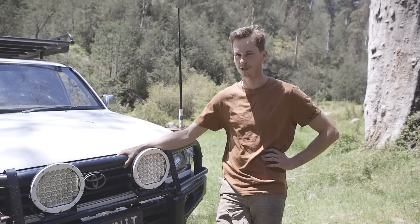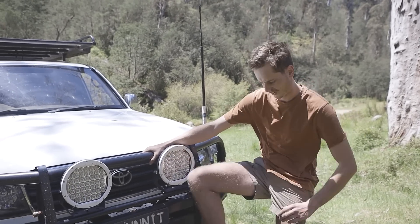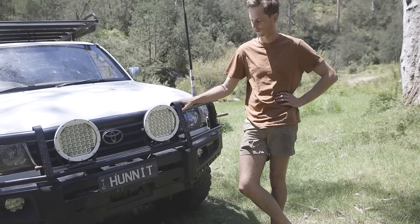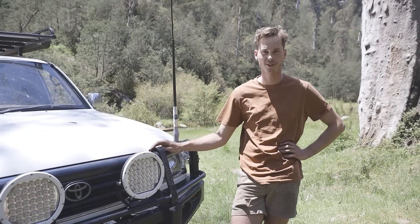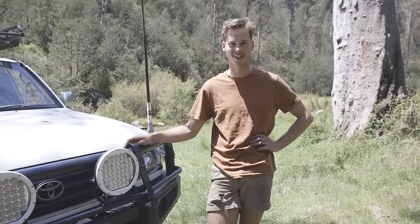The motor and gearbox work very well together on the road. There are still a few things to fix up — it's probably still going to be a month before it can go actual four-wheel driving. We've just done a bit of two-wheel drive four-wheel driving today.